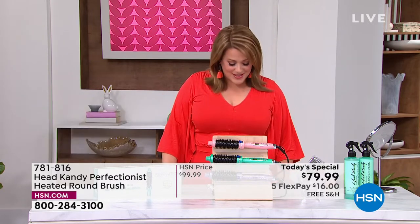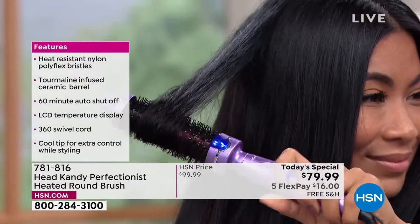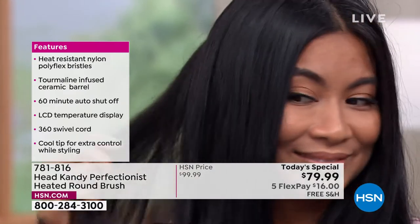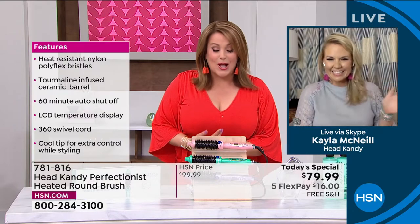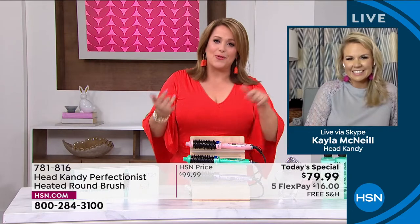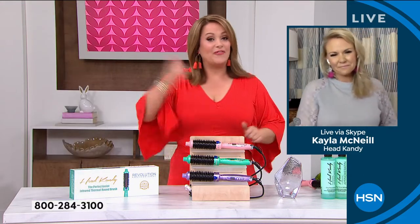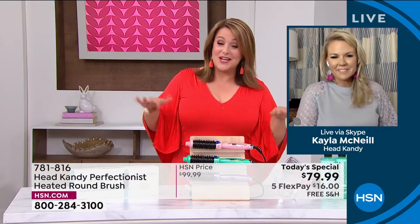This is why Head Candy has become one of your beloved favorites. I want to introduce our special guest today — the founder and creator. It's so perfect because it is Women's History Month, the entire month of March, and we're highlighting women-owned businesses. Her name is Kayla McNeil. She is a hairstylist by trade, an entrepreneur, businesswoman, and a very busy mom. She needed solutions not only for her clients, but things that would help her get out the door and look great every single day.